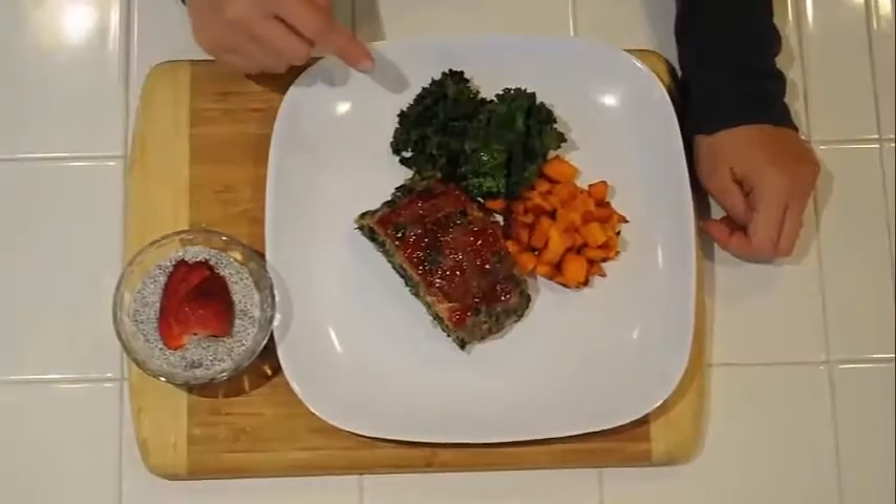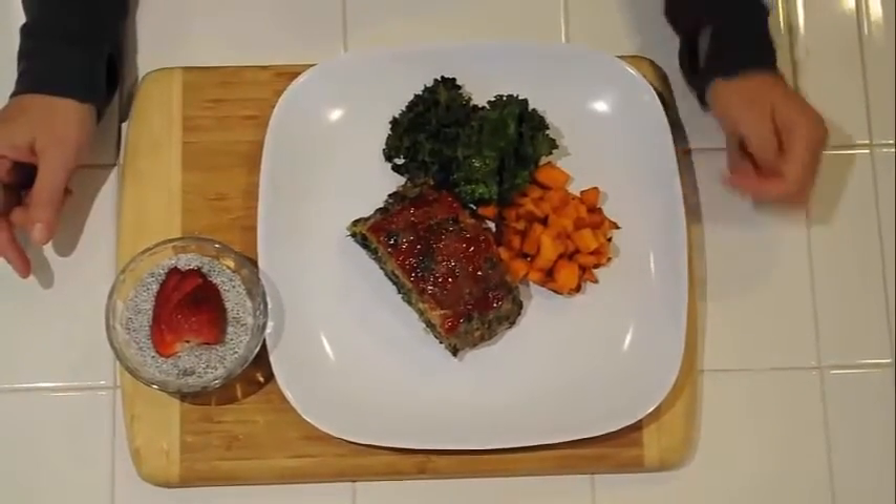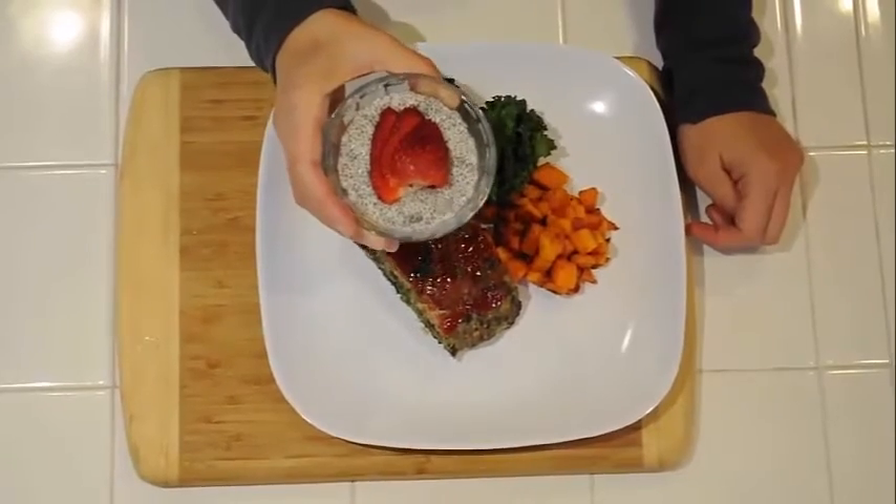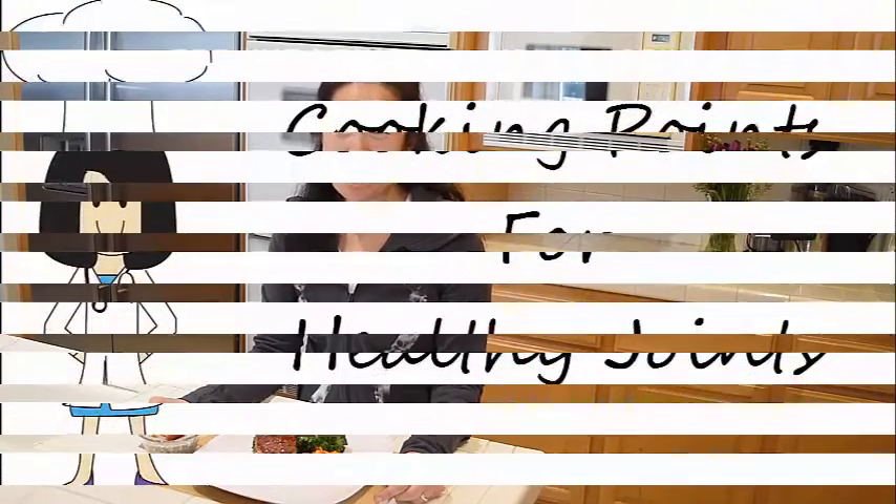I've plated up my omega-3 turkey meatloaf. It's moist and hearty and chock-full of great omega-3. I serve it along with a couple of simple sides — baked crispy kale and sweet potato hash browns. And for dessert, I have my chia seed pudding; I like to add fresh fruit like strawberries on top. So continue eating these high omega-3 foods. You have the power to keep your baseline inflammation low. I'm Dr. Christine Lee-Healey, and these are Cooking Points for Healthy Joints.